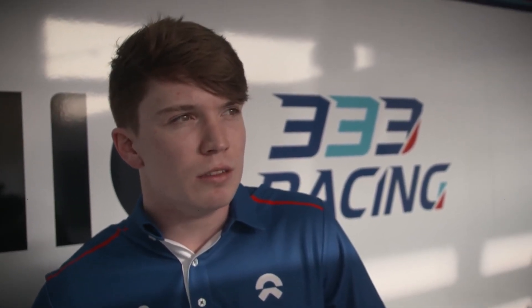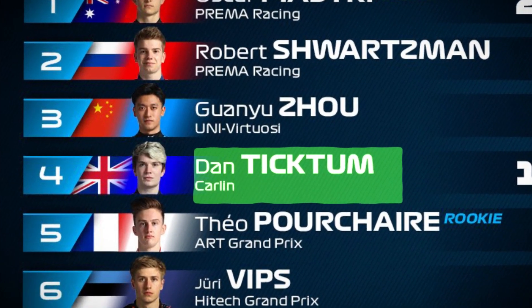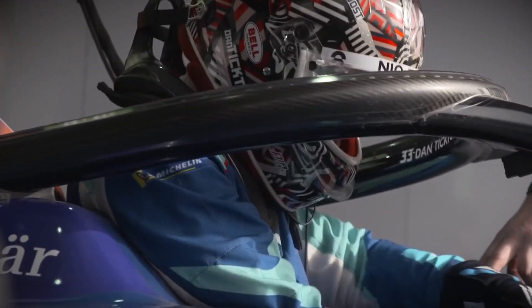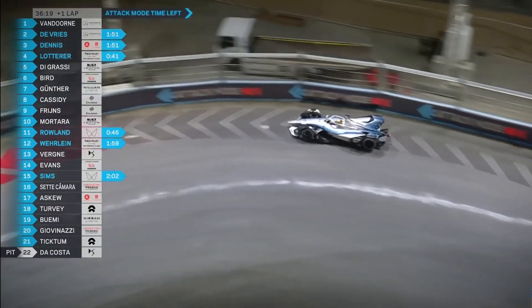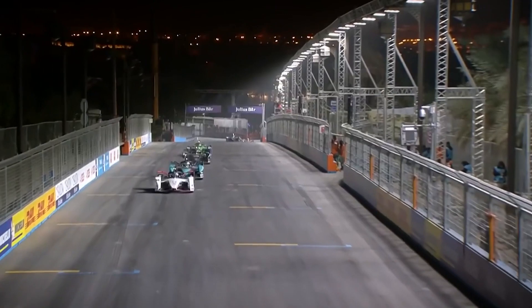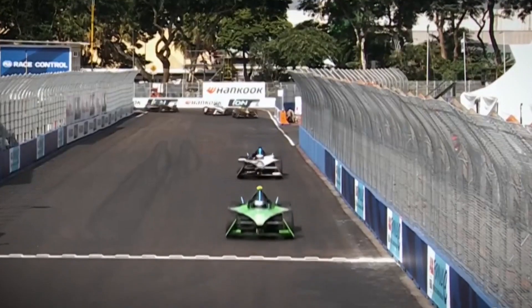Even the infamous Dan Ticktum, who made his debut in Formula E after a stellar fourth place finish in the 2021 FIA F2 Championship, has a unique perspective on the energy consumption challenge. Halfway through his first race, Ticktum found himself grappling with the demands of his car's energy. Despite initially leading the pack, he soon discovered that others had strategically conserved their energy from the very beginning — a tough lesson learned for this young driver, who ultimately placed 18th.